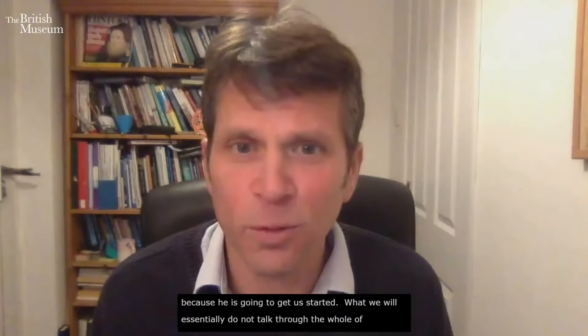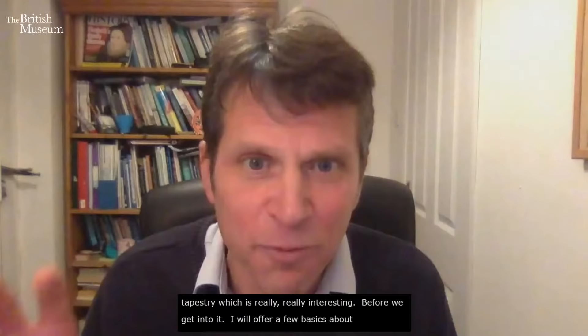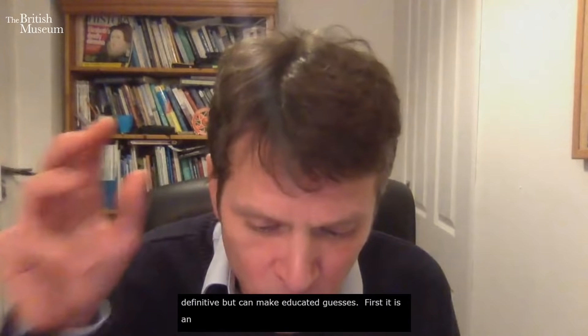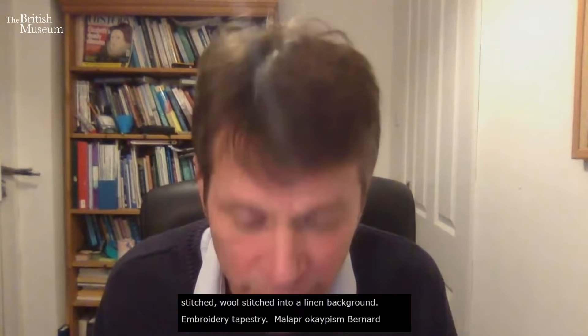The first topic is the design and production of the Bayeux Tapestry. Before we get into it, a few basics: it's actually an embroidery, not a tapestry. It's stitched wool into a linen background. A tapestry would be a woven device. It's called a tapestry because of a malapropism dating to the 18th century when French antiquarian Bernard de Montfaucon described it as a 'tapisserie,' and that word has stuck in English.